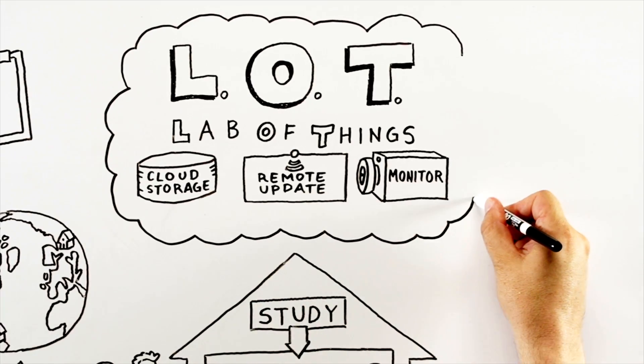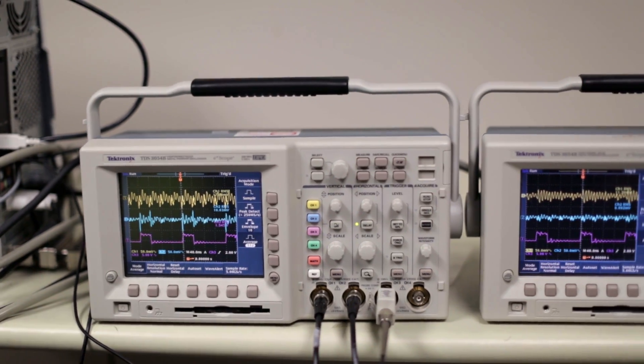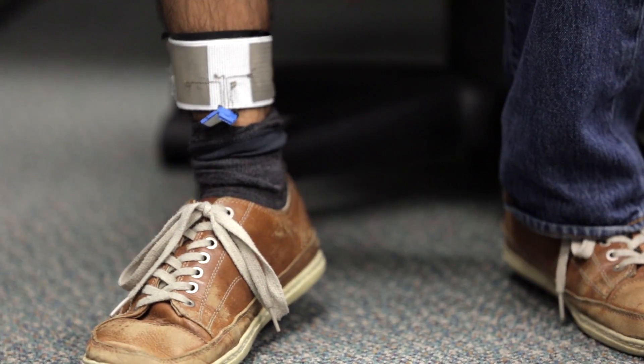The Lab of Things, by the very nature of this design of the platform, allows you to innovate quickly. It allows you to test out a design, test out your ideas very quickly in real environments, collect data, and then say if your design is working or not working — which is a very big motivation for innovation.